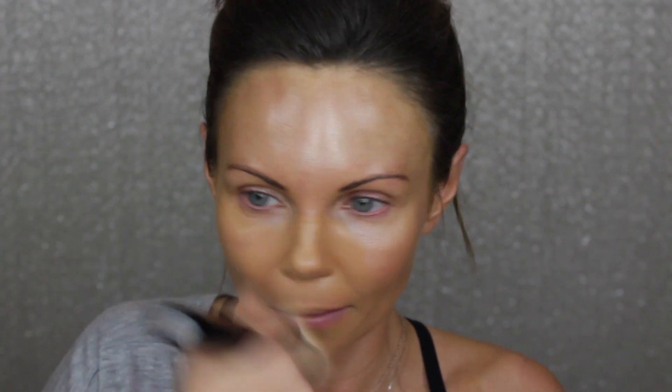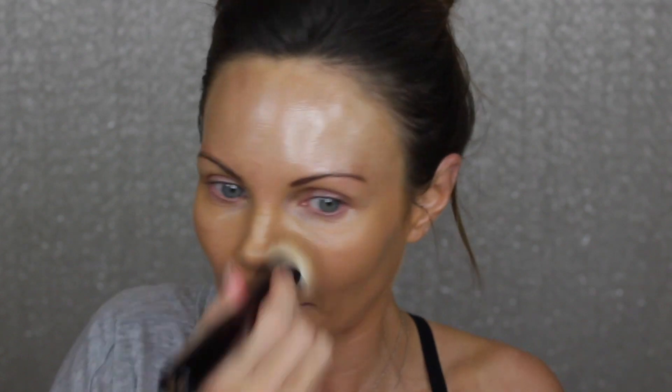I really want this foundation to work. This might be the wrong shade because when I got this I think it was the summer or end of summer, so this is a little dark for me. I might have to really blend this in.